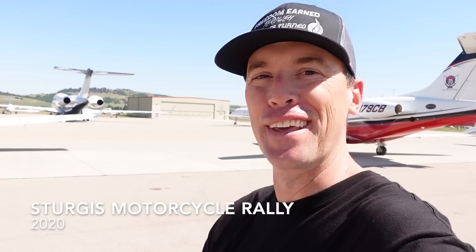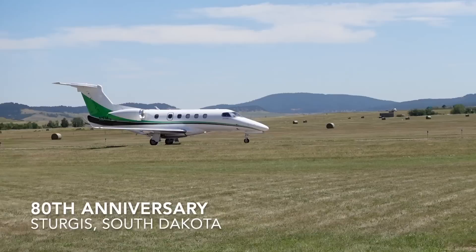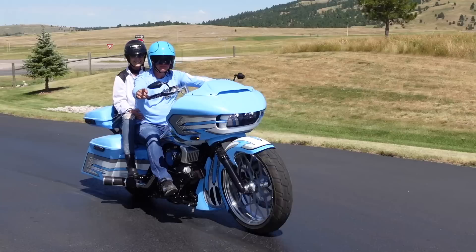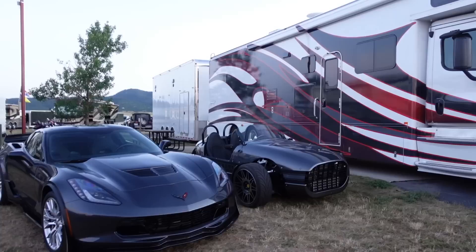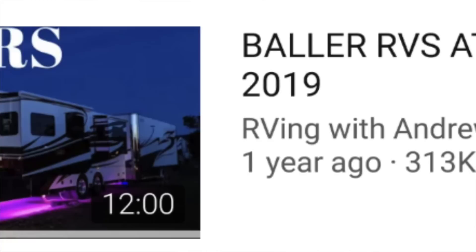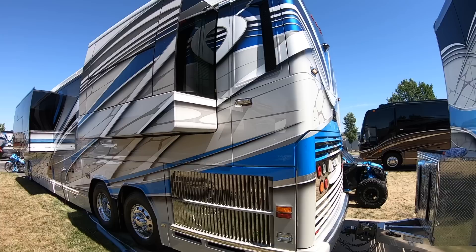There's a lot of different ways that you can show up at Sturgis, but this is definitely the ultimate way. What is going on everybody? Last year I made a video titled Ballers at Sturgis, and I'm probably the only person to ever use those two words in the same sentence. It did so well for 2019 that I wanted to make a Ballers of Sturgis 2020 80th Anniversary Edition.